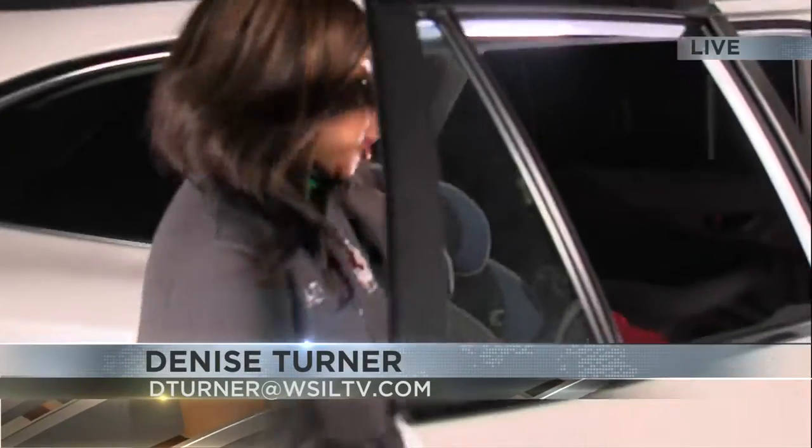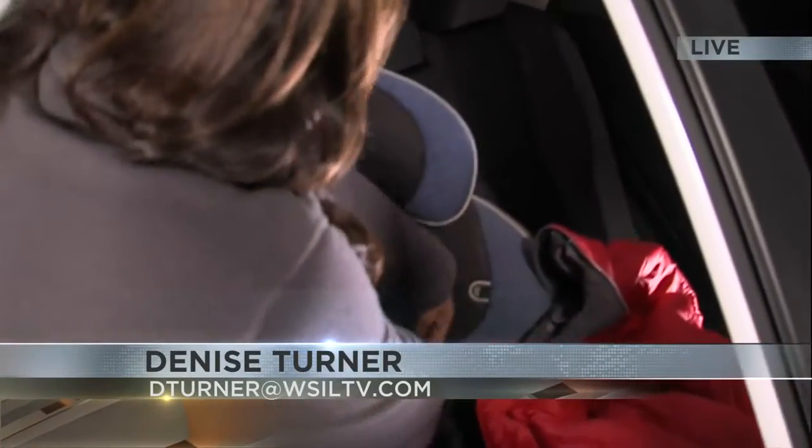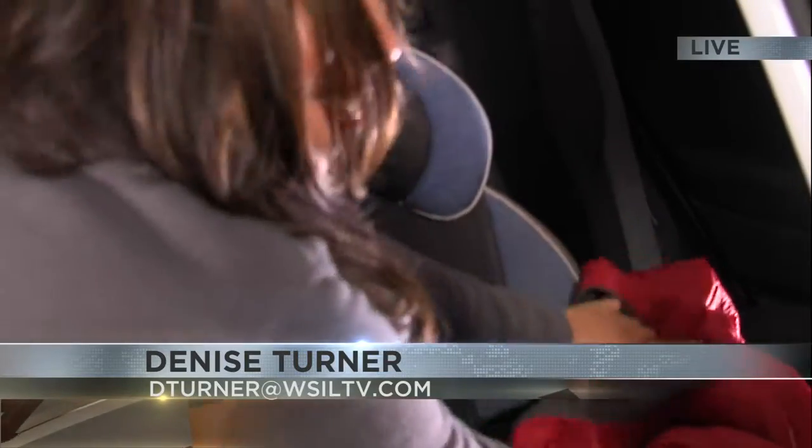News 3's Denise Turner joins us live from the WSIL parking lot to show us the right way to buckle in your child. That's right, Mark. First, put your baby into the car seat, buckle them up, and then take your blanket or coat and cover them.